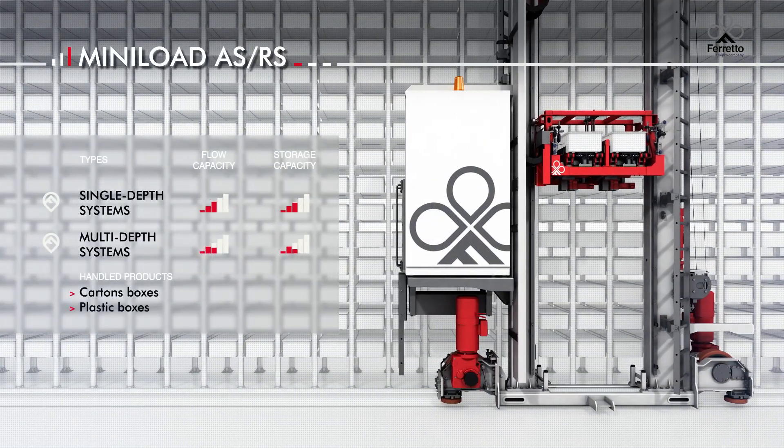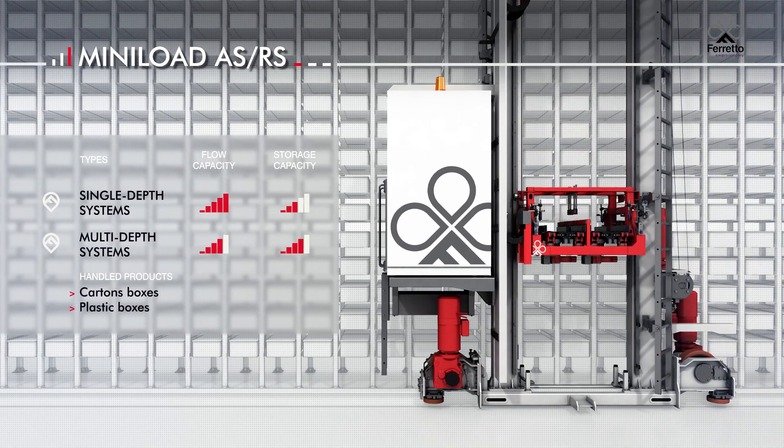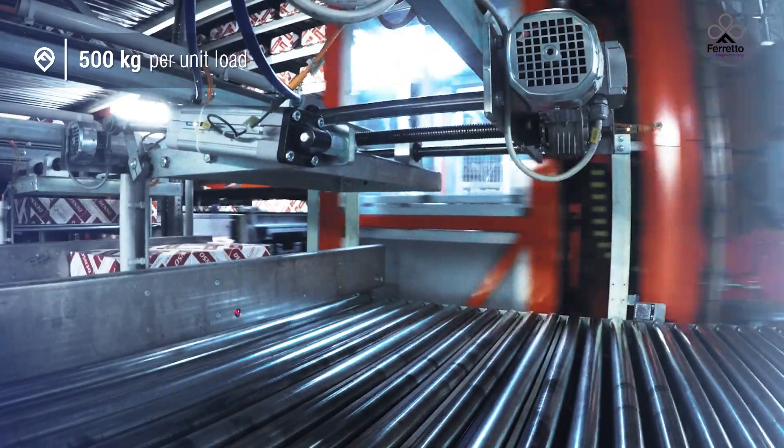Mini load systems are stacker cranes that handle individual plastic and cardboard boxes at high speed using telescopic forks or suction cups. They can reach up to 25 meters in height and handle up to 500 kilograms.